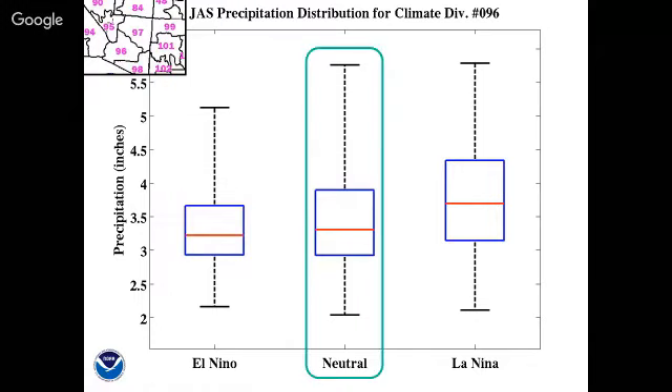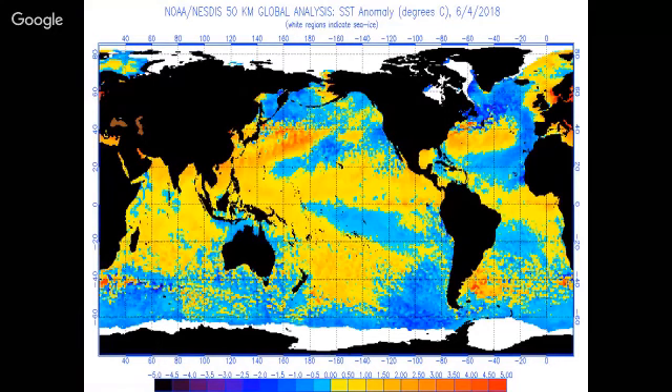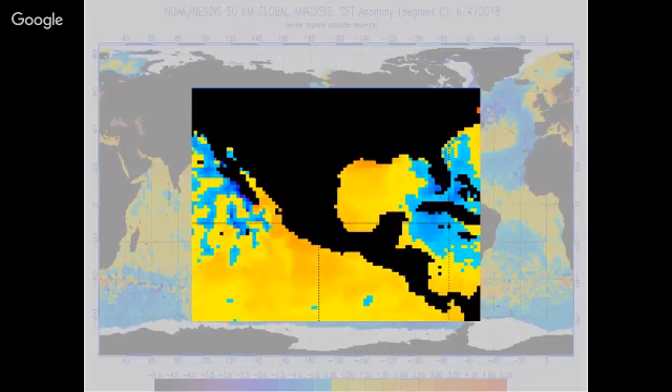Here we're looking at global sea surface temperature anomalies. The yellows, oranges, and reds represent warmer than average sea surface temperatures, while the blues and darker blues represent colder than average. I'd like to highlight a few locations. In the tropical Pacific — highlighted with the red box — we can see the neutral ENSO pattern with some areas of slightly warmer and slightly cooler anomalies. I'd also like to point out the Gulf of California and Gulf of Mexico, where we can see one to two degree temperature anomalies across the Gulf of Mexico as well as the central and southern portions of the Gulf of California.